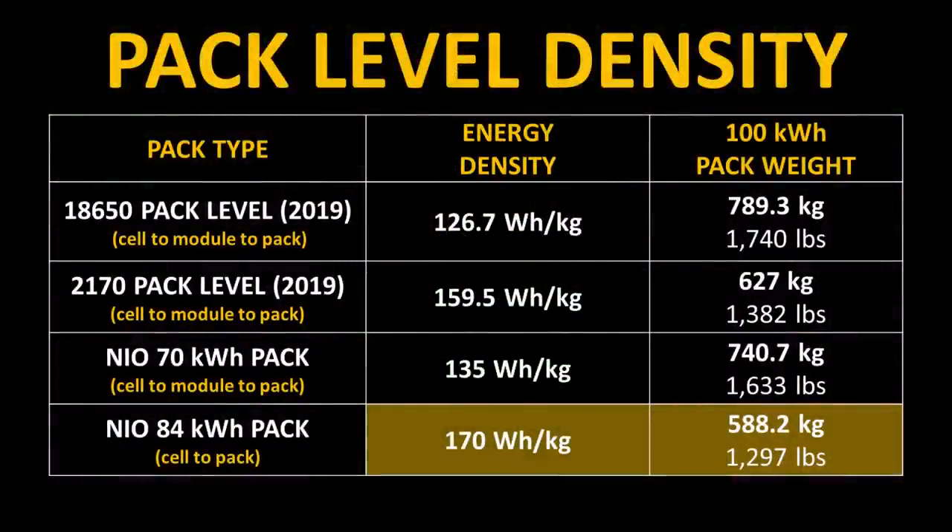Here's a chart showing pack-level energy density numbers for Tesla's and NIO's battery tech for comparison. As you can see, there is quite a reduction from cell-level to pack-level energy density due to the packing and cooling materials needed. Without liquid cooling systems, aluminum-ion batteries would be much closer to the pack-level energy density of lithium-ion batteries.